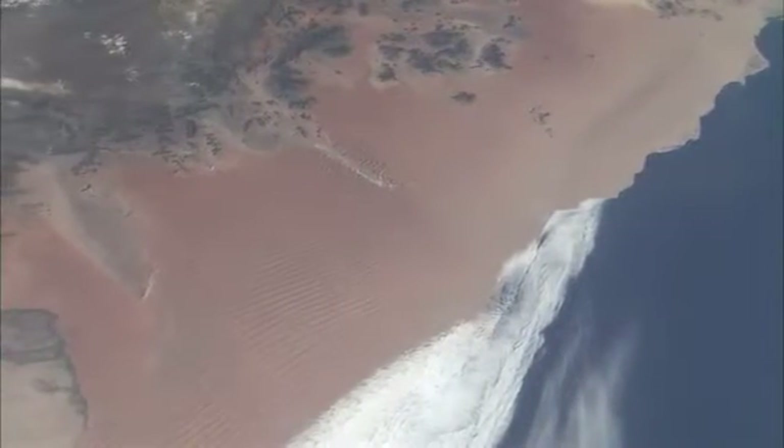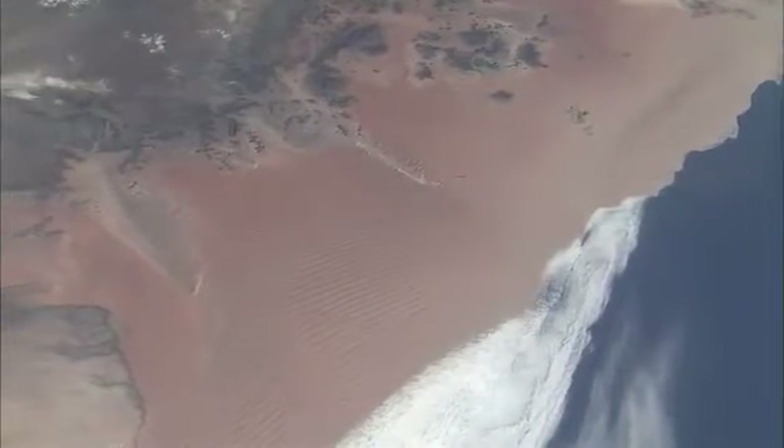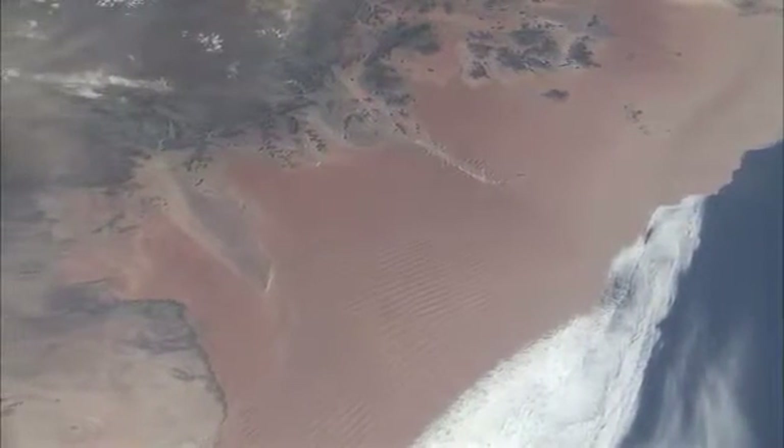Those are big red sand dunes that the astronauts say is one of the most beautiful sights that you can get when you're flying.